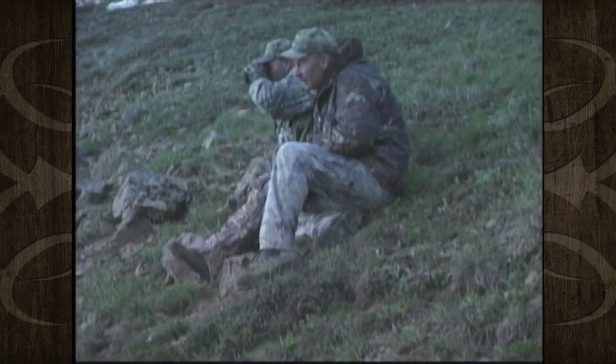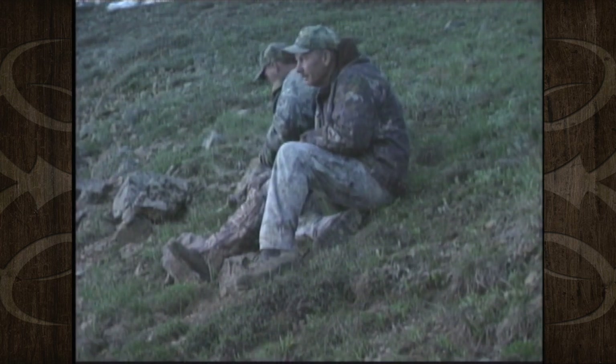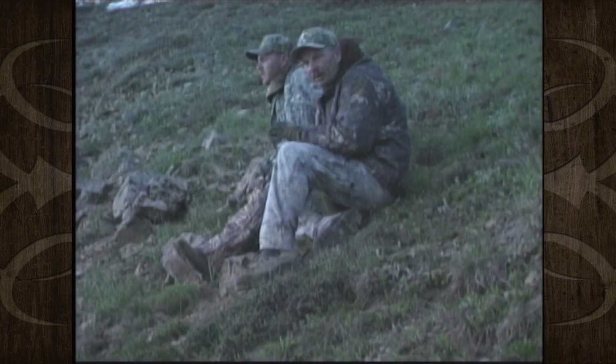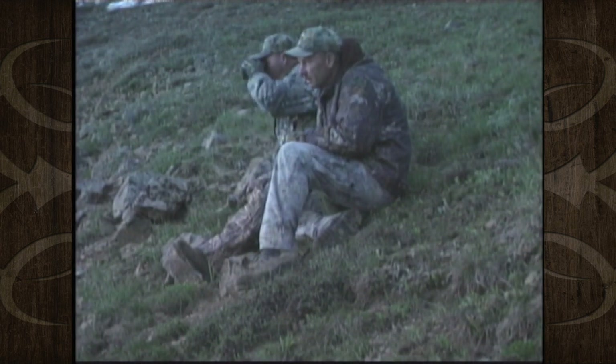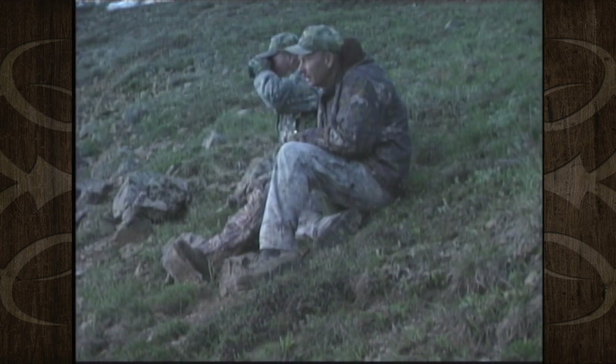We're packed up and ready to go. We just got here — it's like 6:30 in the morning. We'd seen some goats up here earlier in our scouting, and we got up here this morning and there's two billy goats right over here. A small one, and then a pretty good one. But there was a bigger one here in the scouting that we'd seen.